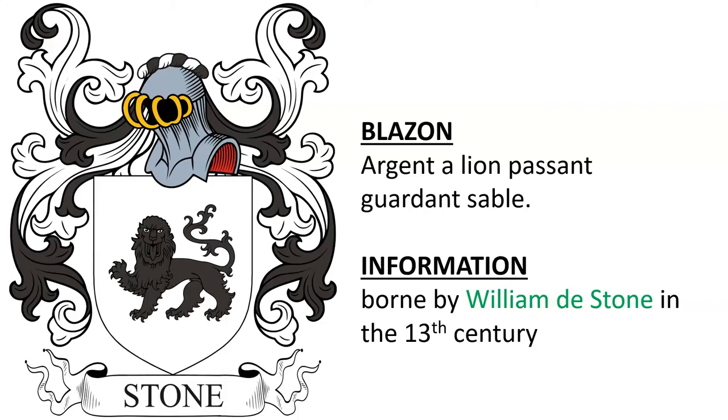The first Stone coat of arms to discuss is blazoned as follows: Argent, a lion passant guardant sable. This coat of arms was borne by William D. Stone in the 13th century.